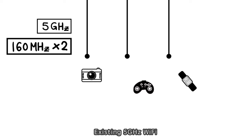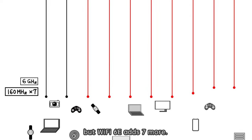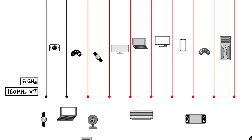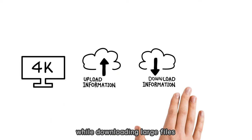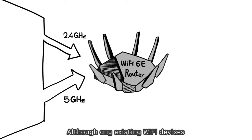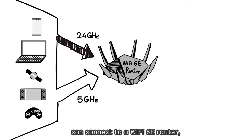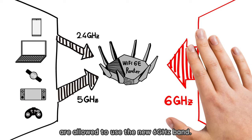Existing 5 GHz Wi-Fi uses just 2 of these 160 MHz channels, but Wi-Fi 6E adds 7 more. This gives Wi-Fi 6E the capacity to stream 4K video to multiple devices, while downloading large files and playing online AAA games at the same time. Although any existing Wi-Fi devices can connect to a Wi-Fi 6E router, only new Wi-Fi 6E devices are allowed to use the new 6 GHz band.